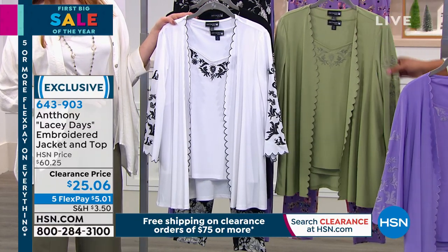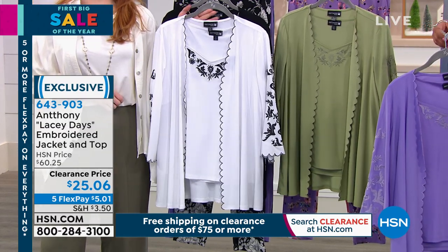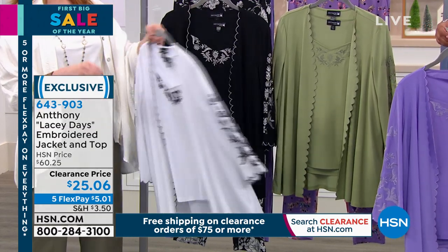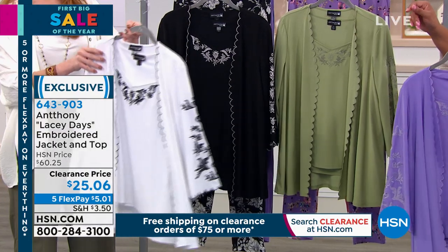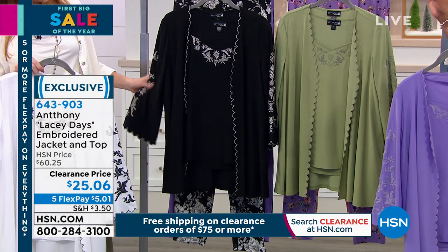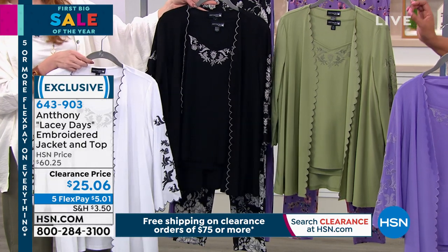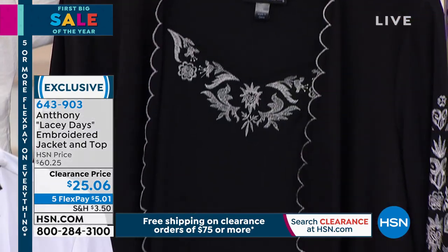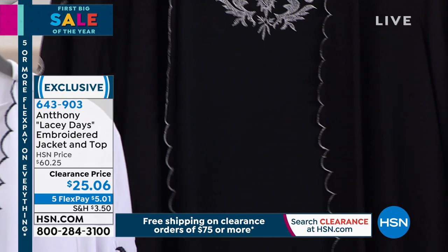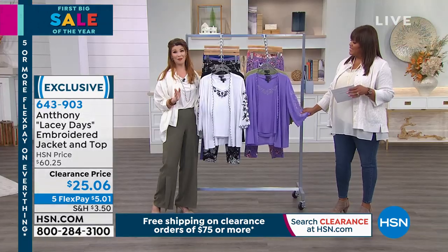This one is called Moss Green, which is so pretty. And then in front we have the white — only 100 left in the white, it's very, very limited. Love the black detail on that. And then we have the black, which has a taupe detail. Both designs are really pretty and scream vintage. I think Anthony knocked it out of the park with this embroidery.